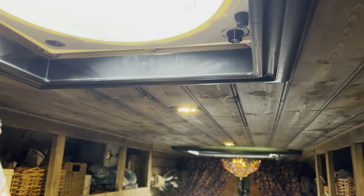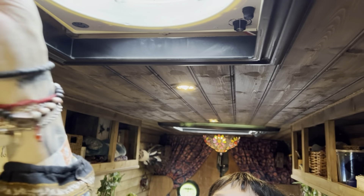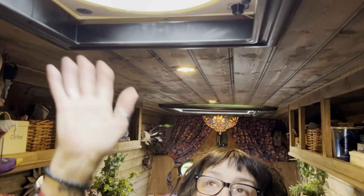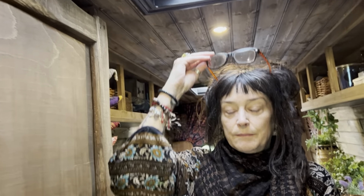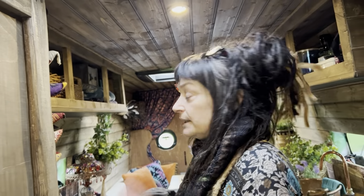At night time, because we haven't sorted a blackout for the fan vent yet, what I do is get a cushion and push it in. It works — it works for us and it looks good.